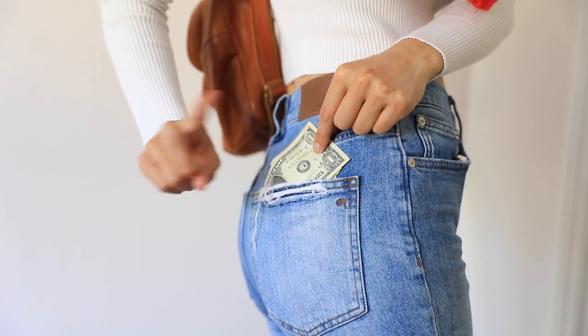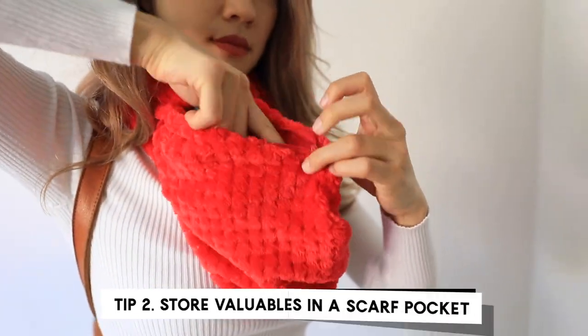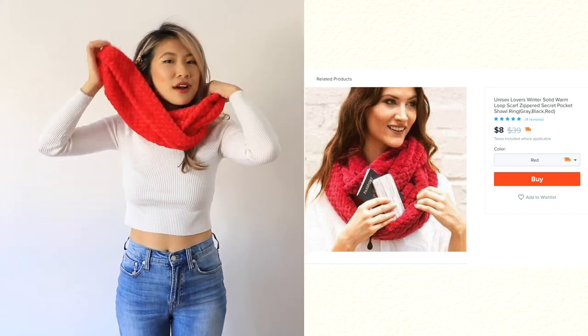Whenever I'm traveling, one of the biggest fears I have is getting pickpocketed — losing my essentials like my ID, credit card, phone, or money. It just feels so violating. Try this scarf with a built-in pocket! In this pocket I'm able to store some of my travel essentials like my passport, my money, and even lip balm.